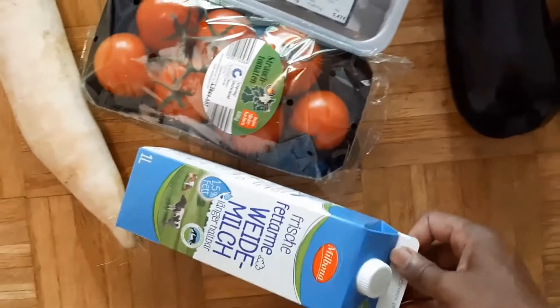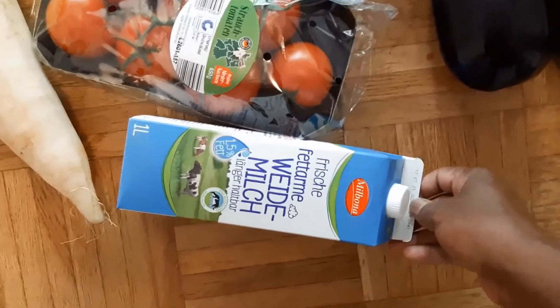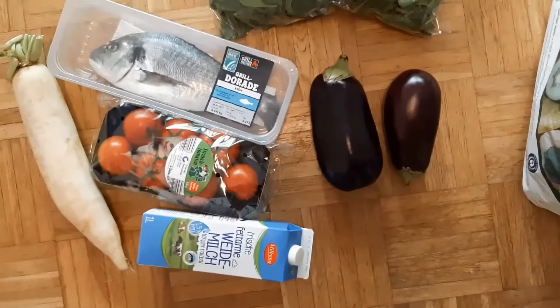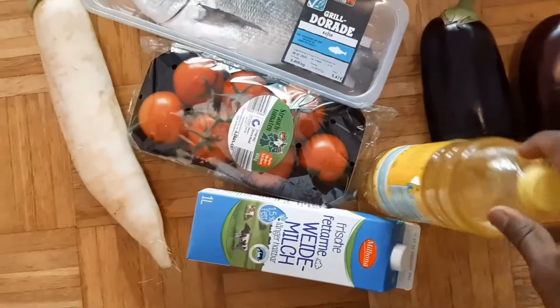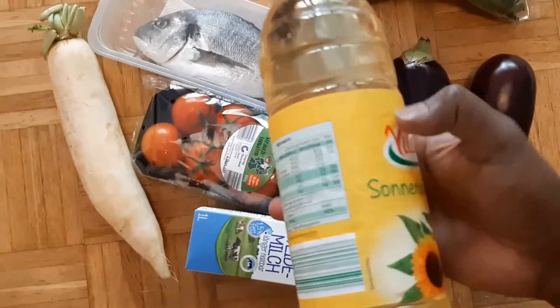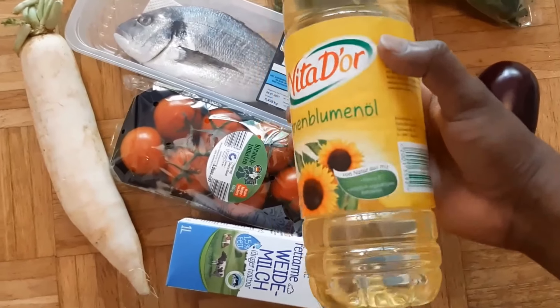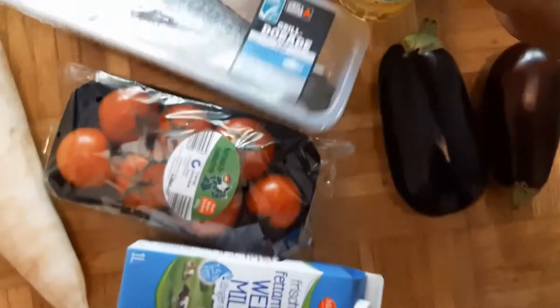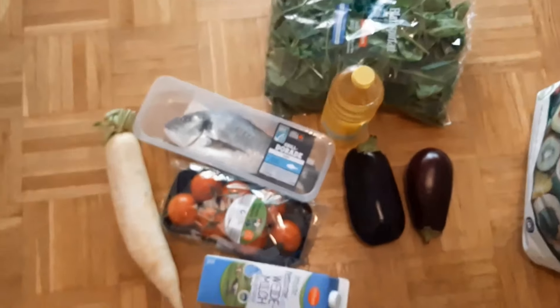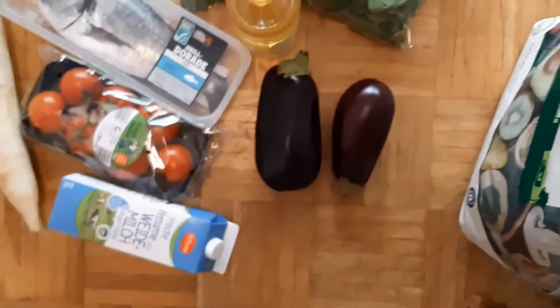We have milk. We have two varieties. We have a fat level — this is 1.5 percentage and this is 3 percentage. This is oil, this is 1.5 grams, 1.5 percentage.